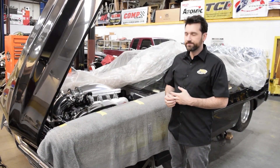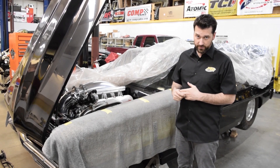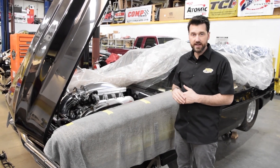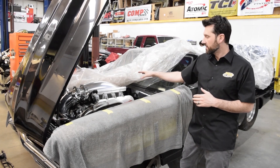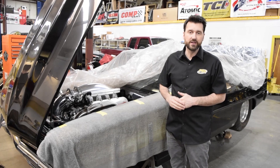Here's another LS combination — a custom twin turbo build that we've done. We do all the fabrication in-house here, with another multi-point fuel injection system on a complete custom race style engine.